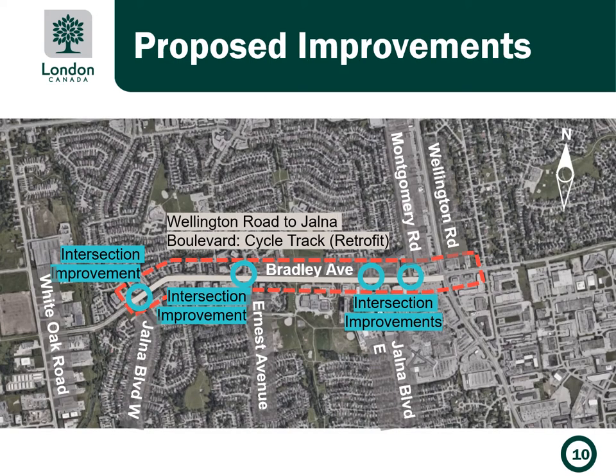This slide provides an overview of the proposed improvements for the whole corridor, which include cycle tracks from Wellington Road to Jalna Boulevard West, and protected intersection treatments to enhance cycling facilities through the intersections at Jalna Boulevard West and East, Lakes Drive, Ernest Avenue, and Montgomery Road.